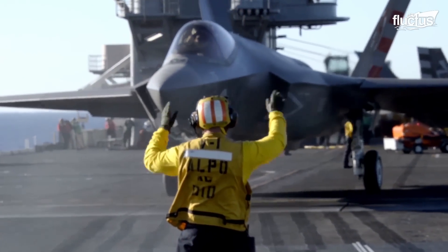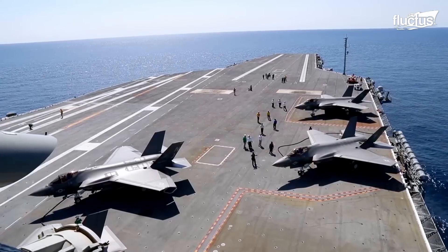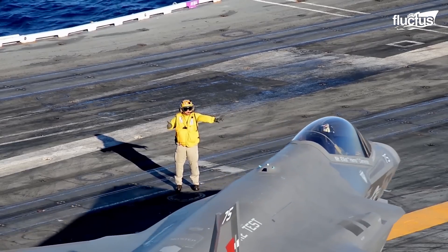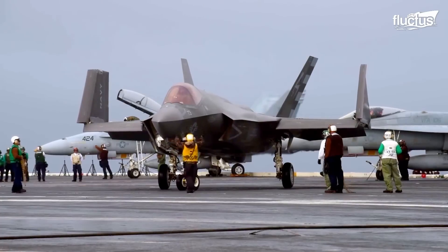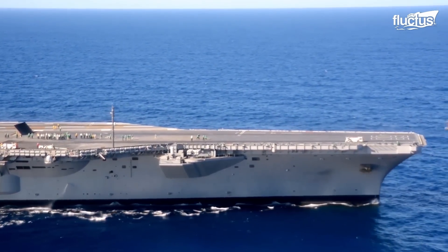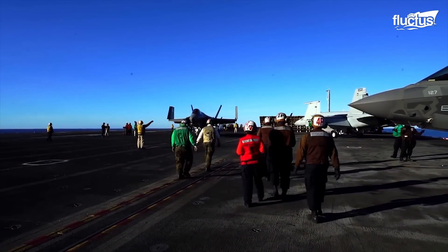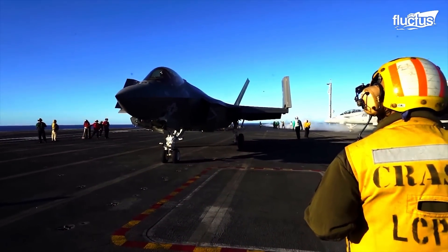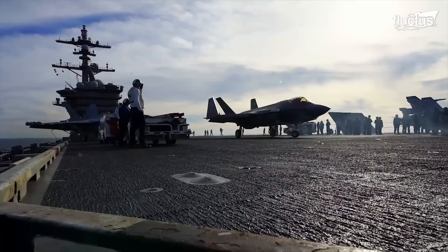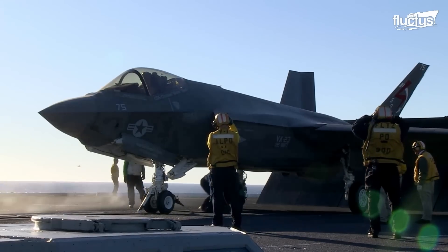Hello everyone, and welcome back to the Fluctus Channel. On the vast and unpredictable seas, the F-35C has become one of the latest additions to the U.S. Navy's aircraft carrier capable aircraft. The F-35C is a variant of the F-35 Joint Strike Fighter designed for carrier-based operations. This 21st century fighter jet is a true engineering marvel, boasting advanced stealth and sensor capabilities, thereby enhancing the military's abilities on the seas.